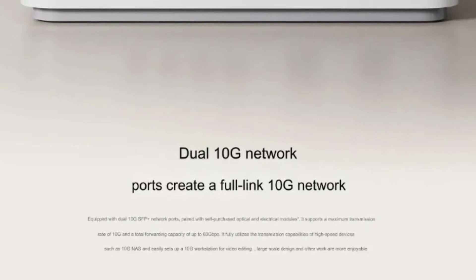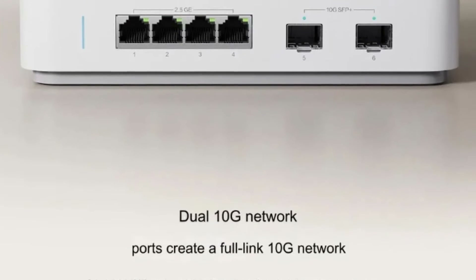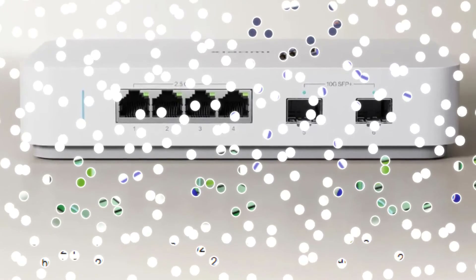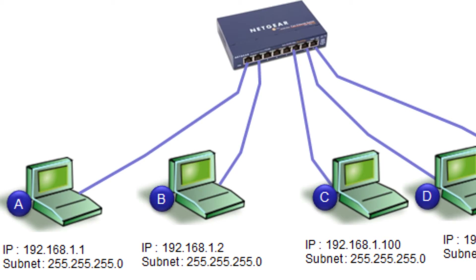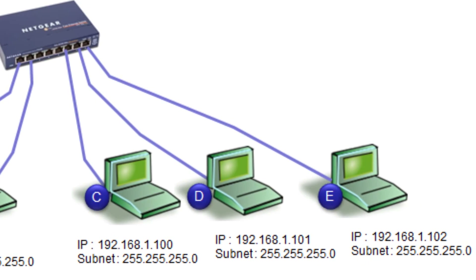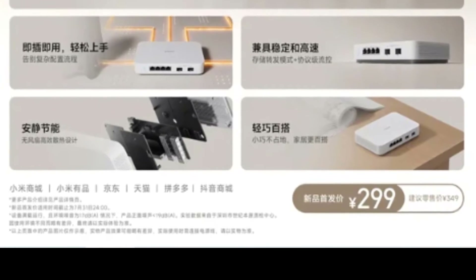One of the standout features of the Xiaomi 10G Switch is its compatibility with a wide range of high-end networking devices. Whether you have a 10G optical modem, a 10G NAS, a 10G router, or high-speed workstations, this switch can handle them all. This level of compatibility ensures that you can take full advantage of the latest networking technologies and future-proof your setup.